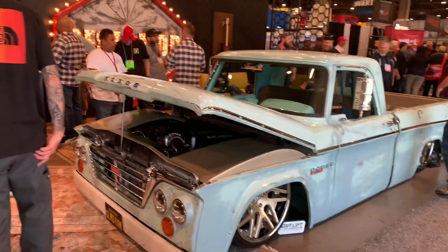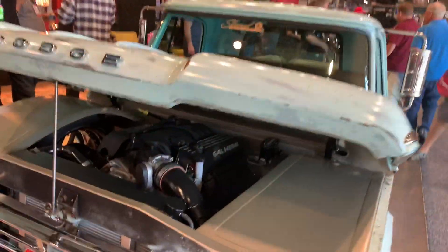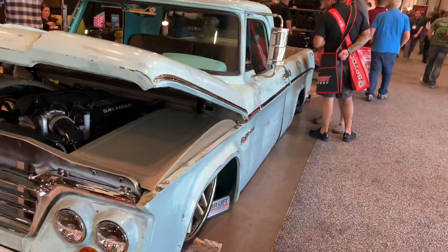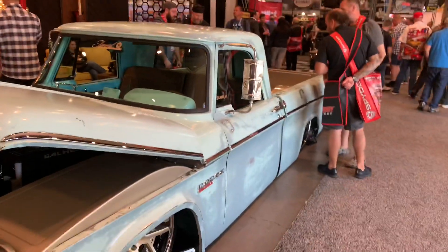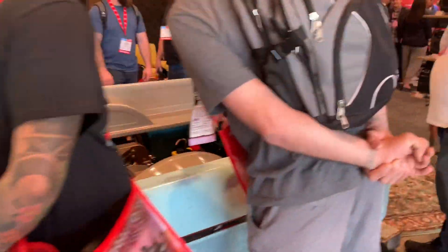How about an early Sweptline Dodge pickup with a modern 6.4 liter Hemi under the hood? And for a bonus, it's got patina and it's slammed to the ground. Looks like it's got a full custom suspension on it as well.